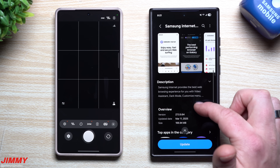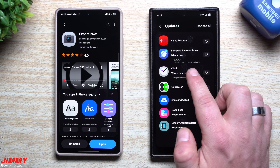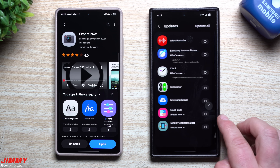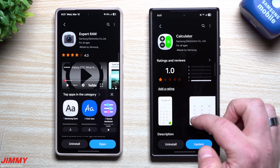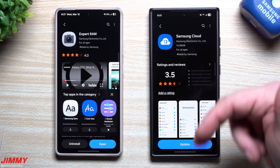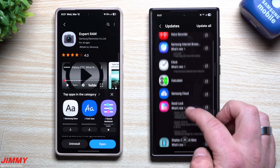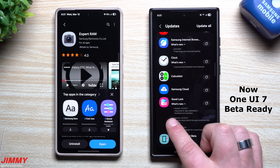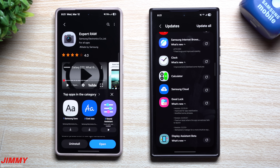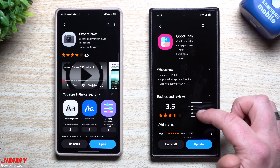For Samsung Internet Browser, this one has a lot of bug fixes and improved stability, updated March 11th. Clock has also improved and stabilized some features, updated March 11th. Calculator was updated March 7th. Samsung Cloud looks like it was around the 5th. For GoodLock you also have improved app stabilization and modified some phrases — they rephrased some of the module descriptions to make them sound a little clearer, updated March 6th.